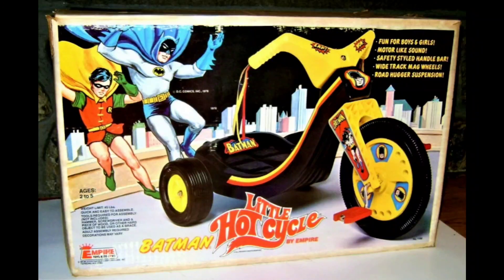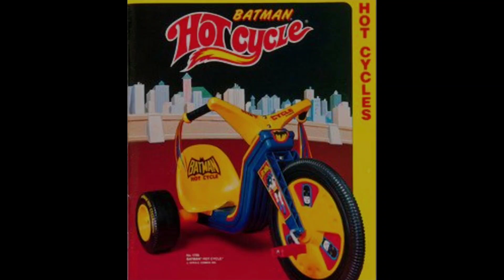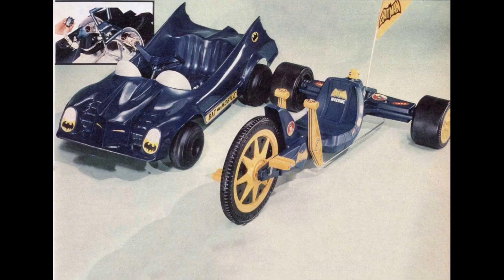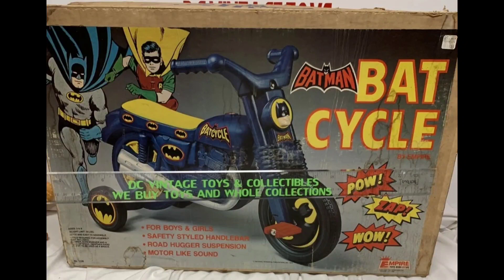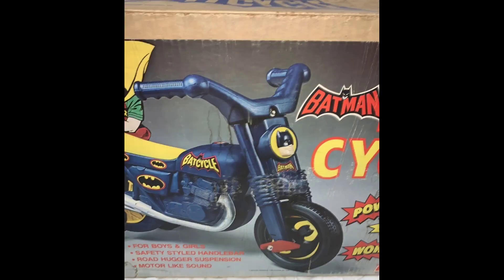And here we have the Little Hot Cycle by Empire — this is a spectacular piece. When do you ever see this piece? There's the side panel. It is a big wheel, but it qualifies. This is just like the Green Machine — the Batman Machine, also by Empire. Super rare, super massive. There's the ad for it, and you're seeing an ad for another ride-on Bat Cycle by Empire. There it is in box — beautiful. 1976. There's Batman's face on the front.